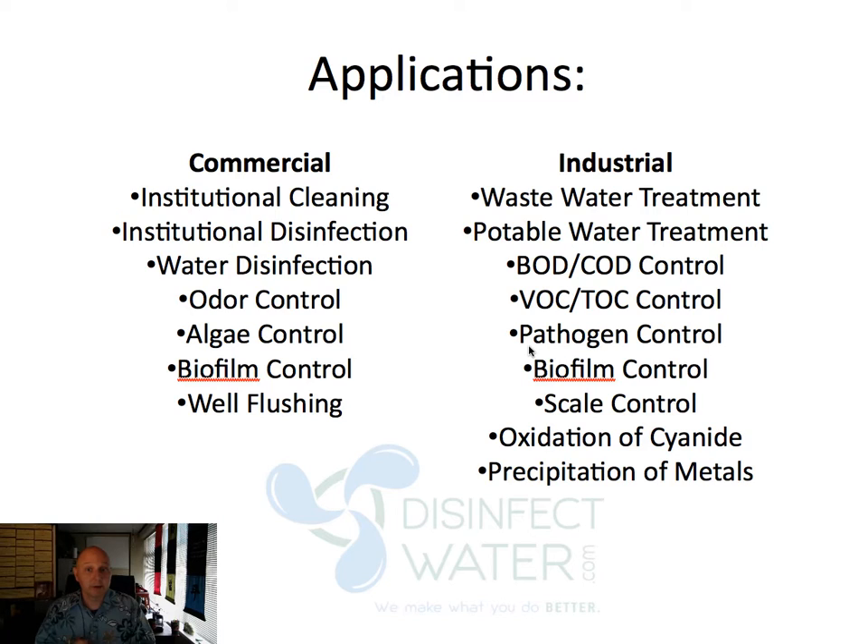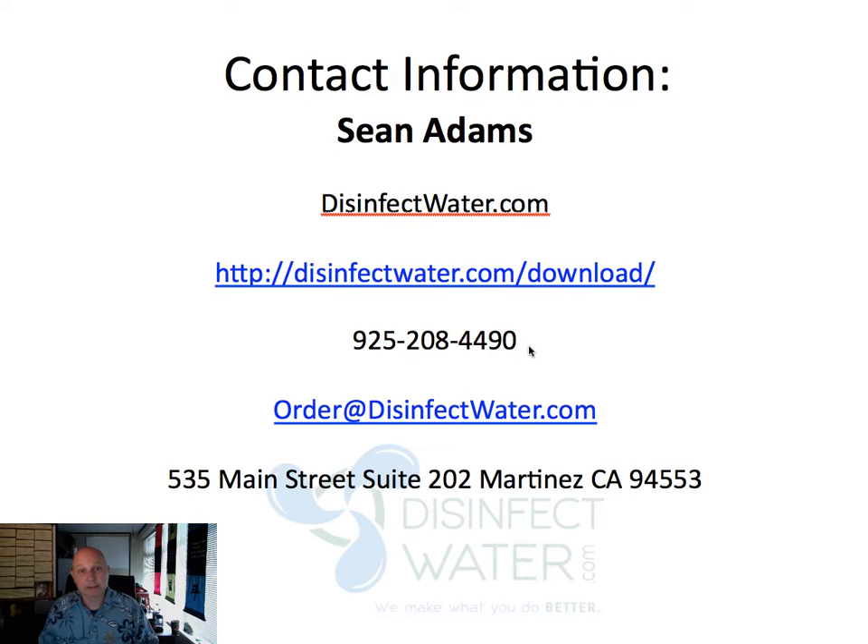There are lots of applications for DW Liquid ROS: institutional cleaning and disinfection, water disinfection, odor control, algae, biofilm, and well flushing. It works in wastewater, potable water, pathogen control, biofilm control, scale control, oxidation, and precipitation of metals. For more information, visit disinfectwater.com, or contact me at the number or email shown. You can also download the brochure on this page or give me a call directly — I'd love to have a deeper conversation with you. Once again, Sean Adams with Disinfect Water. I look forward to helping you do what you do better. Cheers.